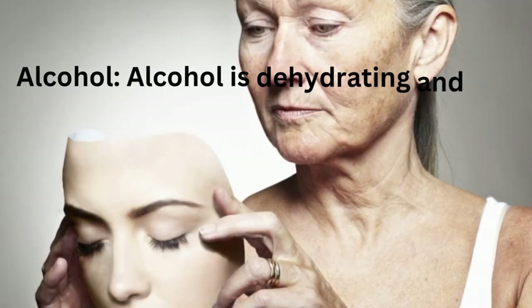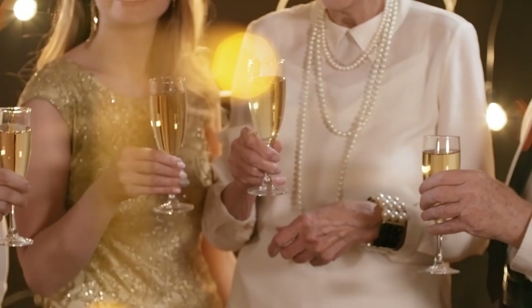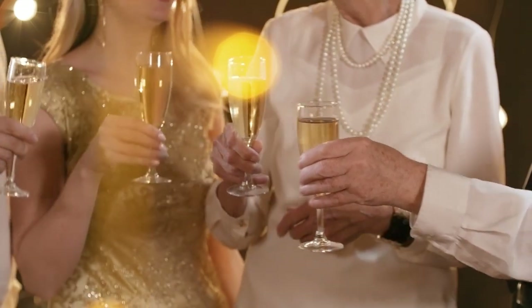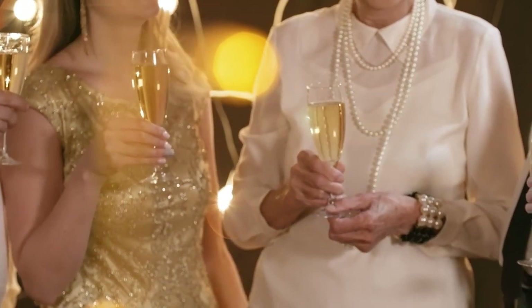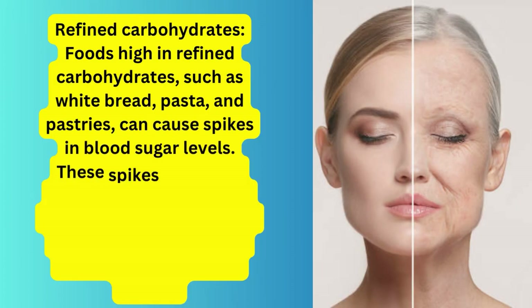Third, alcohol. Alcohol is dehydrating and can cause skin to look dull and tired. When we drink alcohol, it causes our bodies to produce more urine, which can lead to dehydration and affect the skin's natural hydration levels. To avoid this, try to limit your alcohol intake and drink plenty of water to keep your skin hydrated.